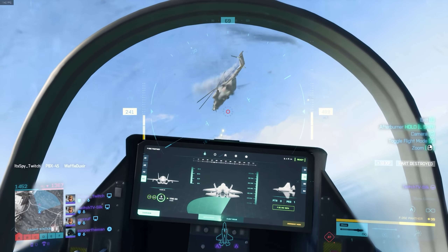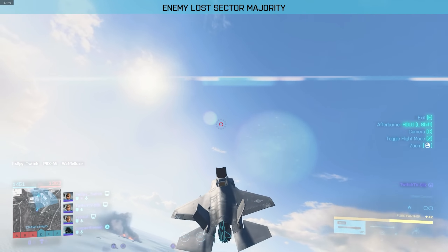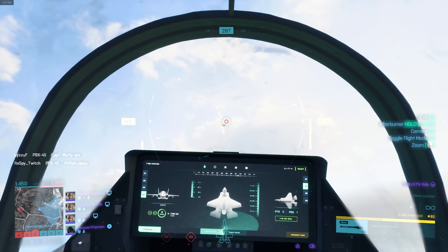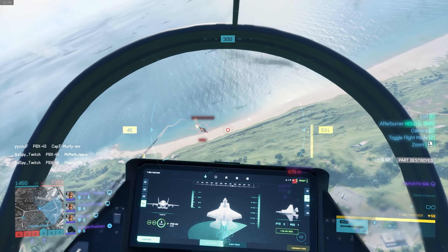Look how hard it is to aim the cannon. The jet just feels so sluggish and flying it honestly is the worst part. The physics and the way that the jet handles just feels so bad - it's a pain to fly. The Osprey is literally more maneuverable than the jets in this game, and that's a problem.